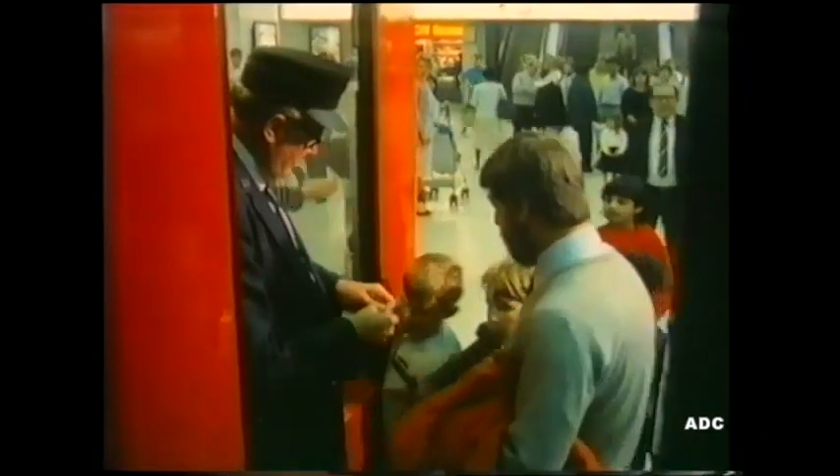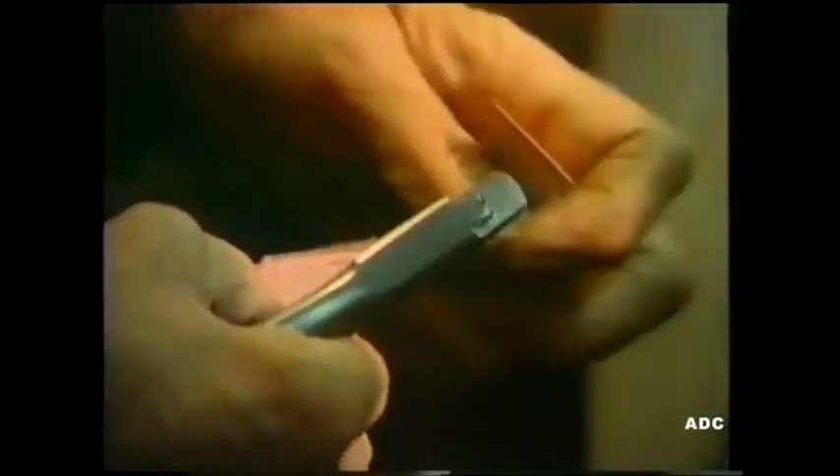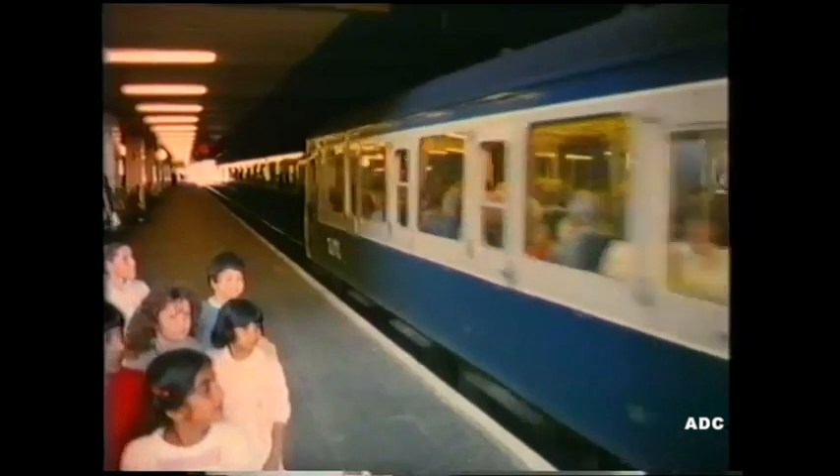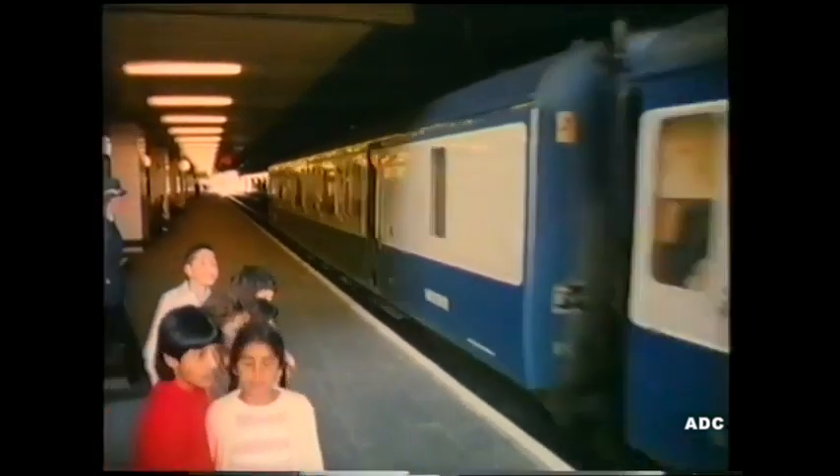The ticket collector checks the tickets and clips a piece out of each ticket. Here's the train. They stand well away from the edge of the platform as the train arrives.